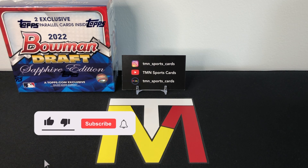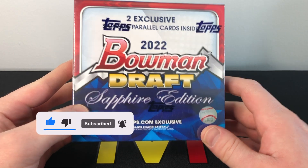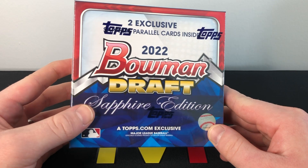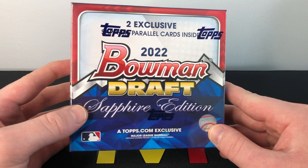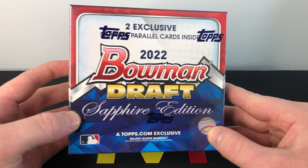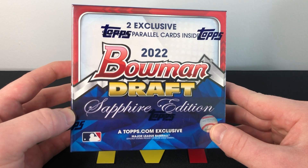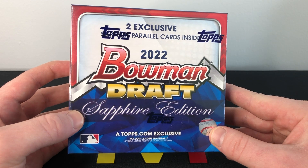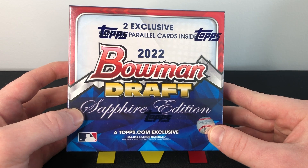What's up guys, thanks for tuning in. Today we're going to be ripping into our second box of 2022 Bowman Draft Sapphire. We did a review of this product on the channel a little bit ago, so if you haven't seen that video go check it out — it breaks down the guys we're looking for, the parallels, all that good stuff. Our first box was decent; we got some nice first rounders and a nice low-number gold parallel, but hoping this box is a little bit better and hoping to hit one of the top guys.